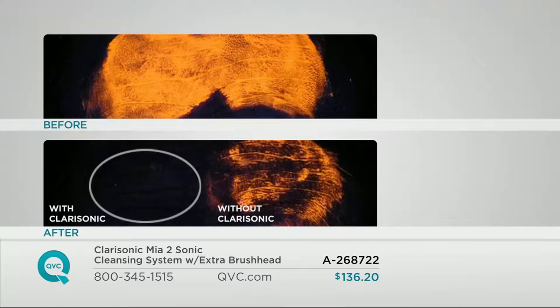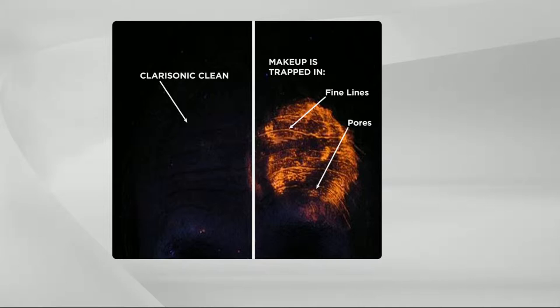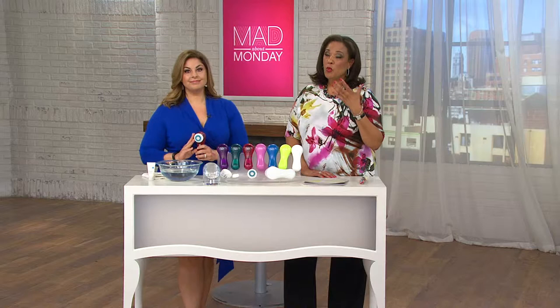This is a forehead to which we've applied a special fluorescent orange makeup. On the bottom left, we've cleansed that forehead with a Clarisonic and you can see it's basically spotless. On the right side, we've washed by hand — that makeup is still stuck in the pores and in the fine lines. That orange makeup doesn't just represent makeup; it's your sunscreen, skin care, perspiration, and dirt. Anything on the surface or in the fine lines and pores stays there if you are hand washing, and you wonder why your skin care doesn't work — it simply can't penetrate the skin the way it needs to.